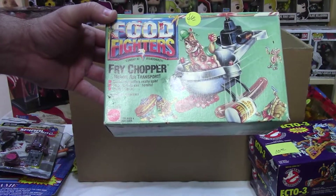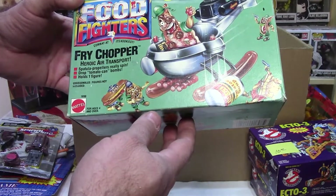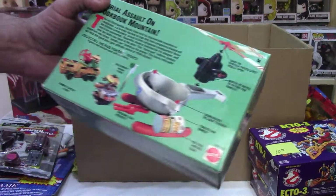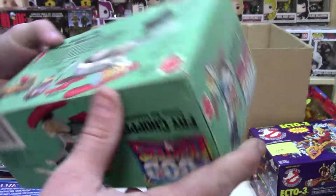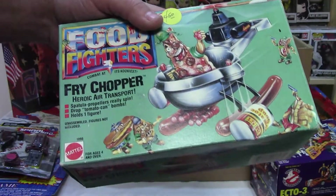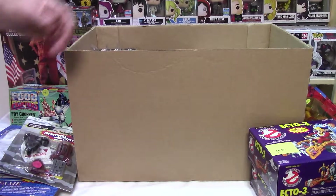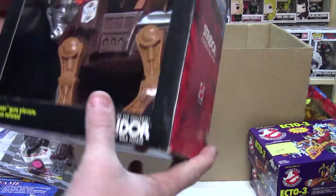Food Fighters! That is awesome! Fry Chopper! Never heard of it! That's kind of like a wacky package — something out of MAD. Yeah, that's really cool. Mattel. It's the real deal. See the year on it down there? 1988. That was a great year! Graduated from high school that year. Met your mom just a few months before that.